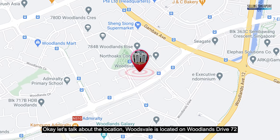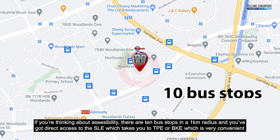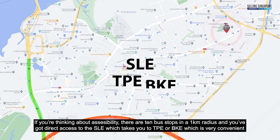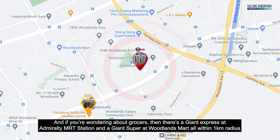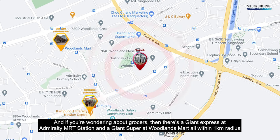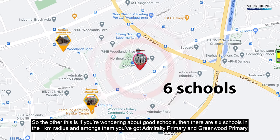Woodsville is located on Woodlands Drive 72. For accessibility, there are 10 bus stops in a 1km radius and direct access to the SLE, which takes you to TPE or BKE. For groceries, there's a Giant Express at Admiralty MRT and a Giant supermarket at Woodlands Mart, all within 1km radius. There are also six schools within 1km.